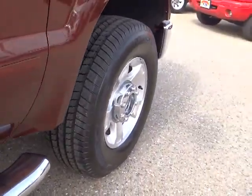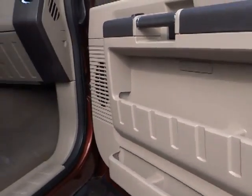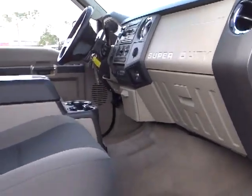Leather-wrapped steering wheel, cloth seats, power driver mirror, tilt steering wheel, towing package, vanity mirrors, tinted glass. Come see the car for yourself.